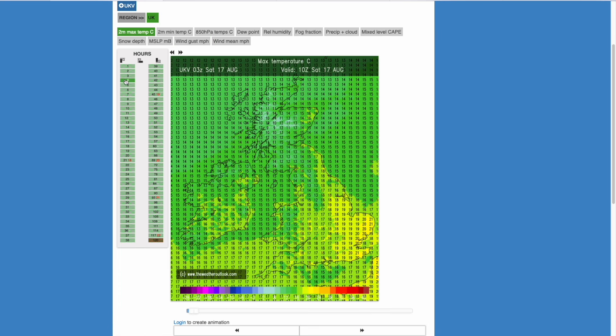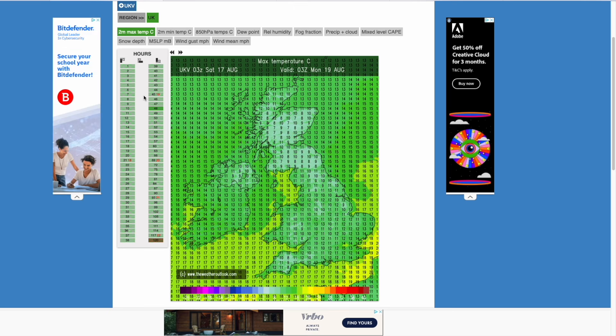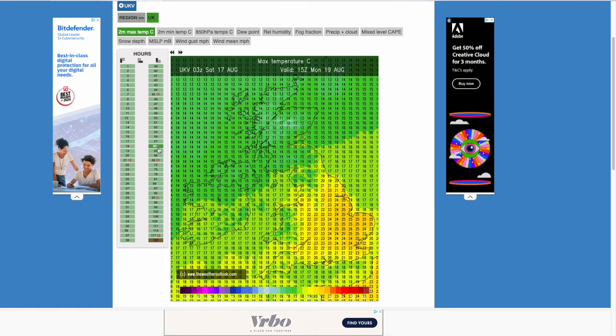Looking at the temperatures, this afternoon temperatures are peaking in the low to mid-20s. Into tomorrow it's fairly similar, 23 to maybe 25. Into Monday, slightly warmer, 25 or 26 — that's ahead of that rain. So if the rain moves through a bit earlier it won't be this warm, but if we see it move through quite a bit faster then these temperatures won't really be there at all. We'll have to wait and see the exact timings for that.